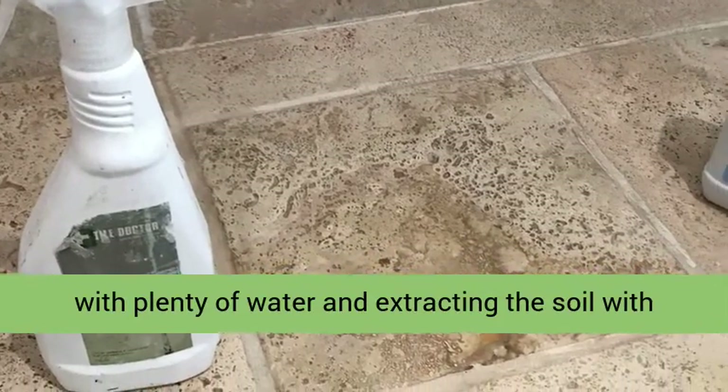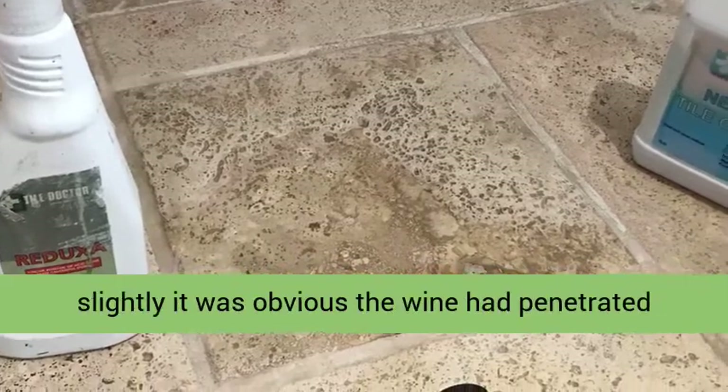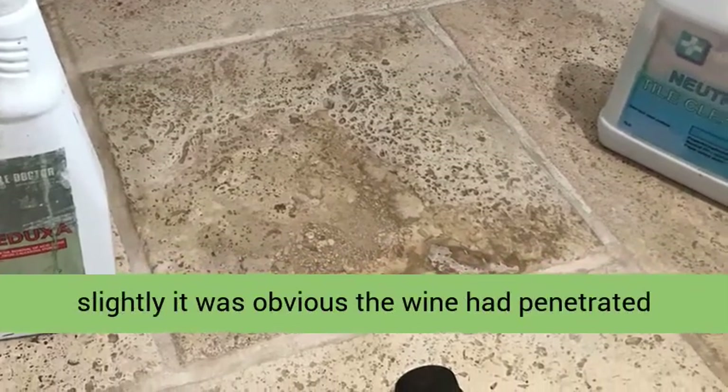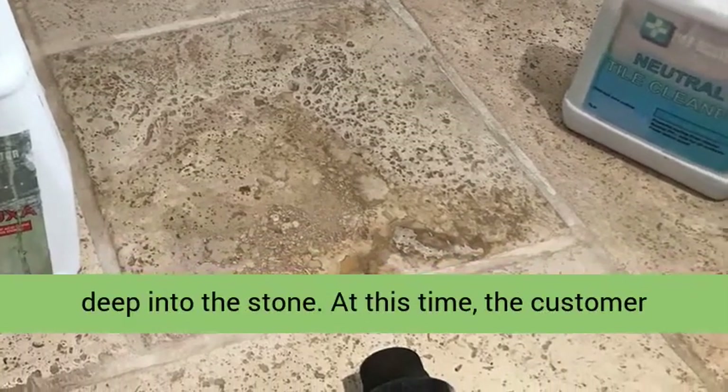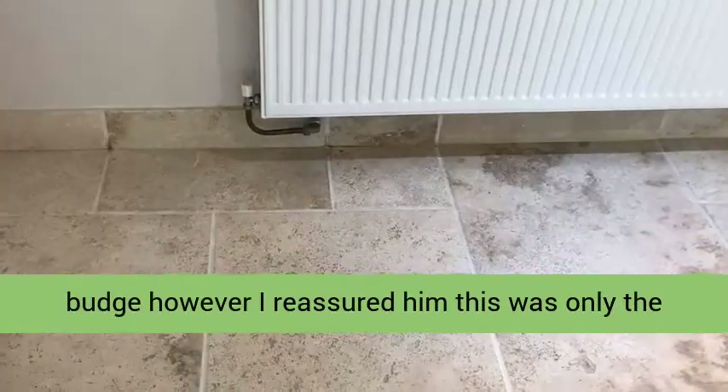Though this did improve the stains slightly, it was obvious the wine had penetrated deep into the stone. At this time the customer was quite concerned that it wasn't going to budge, however I reassured him this was only the first stage of the process and I had a trick up my sleeve.